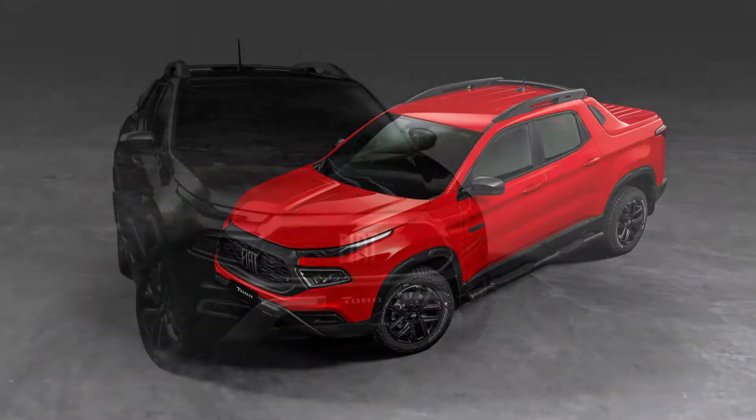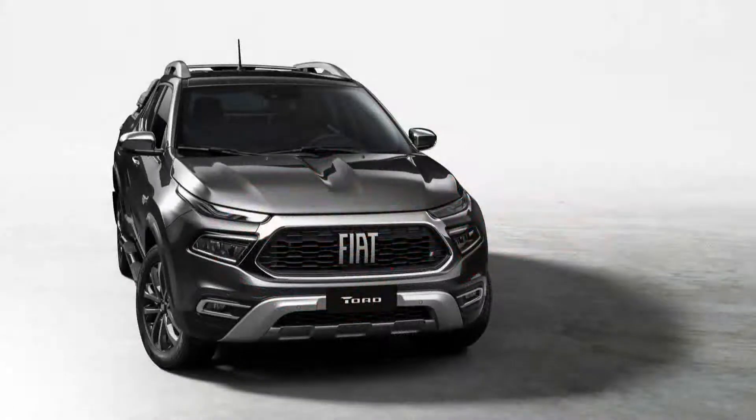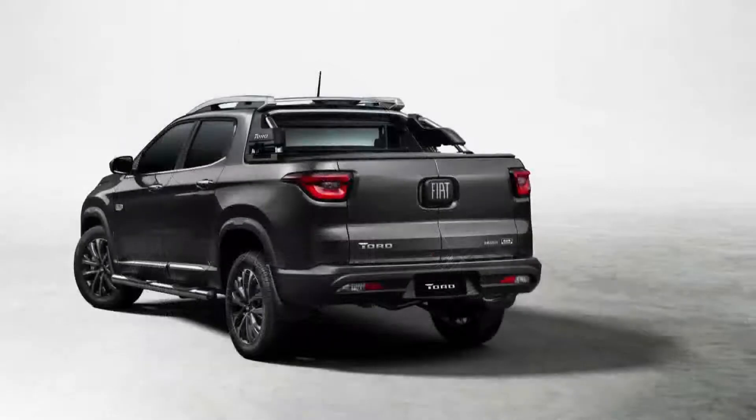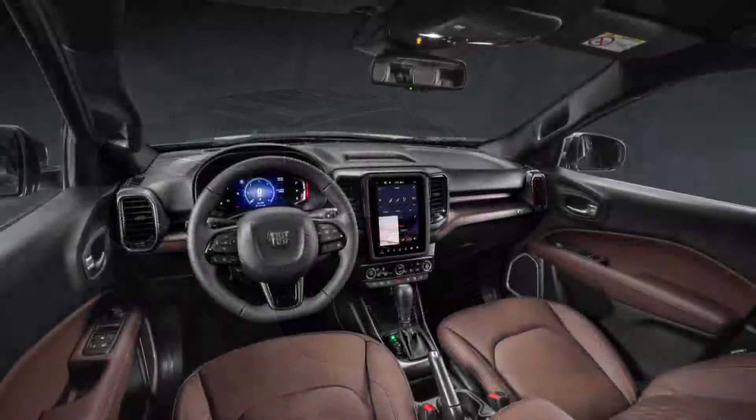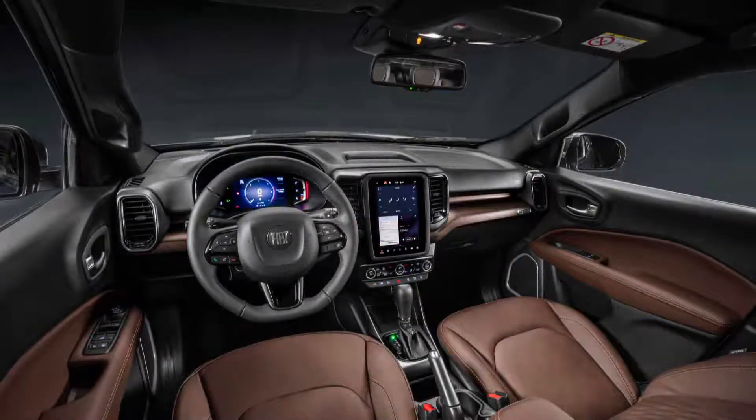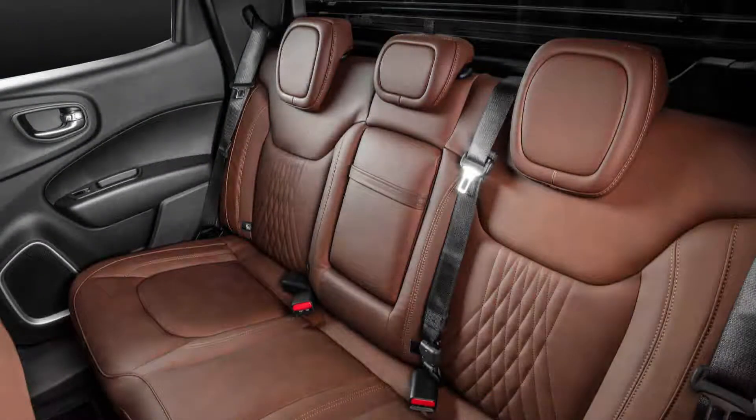The unibody truck Fiat Toro has been sold in Latin America since 2016 and also has a RAM 1000 model. At 193.5 inches long and 72.6 inches wide, compared to the recently released Hyundai Santa Cruz, it is 2.2 inches shorter and 2.4 inches narrower.